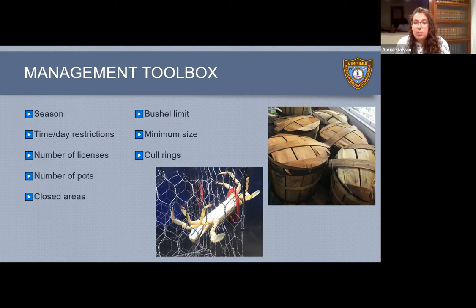We can limit the number of licenses people can have to crab and limit the number of pots they can set. We also have closed areas — since the female crabs move down the bay when they're getting ready to spawn, we close areas of high spawning-ready female population so they can safely release their eggs before they're caught. We can also set bushel limits — each wooden basket is a bushel, and your license determines how many crabs you can keep. We have minimum sizes, and we also have cull rings. If crabs are small enough, they can swim out through the cull ring; if they're legal size, they can't fit through and get retained for the fisherman.